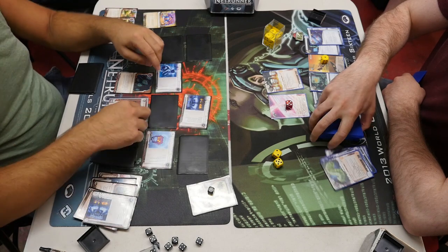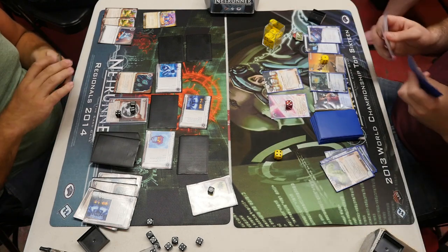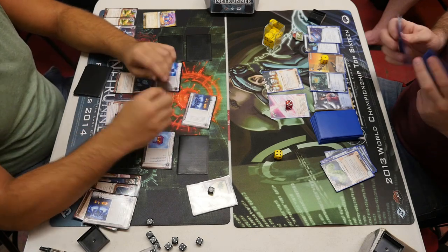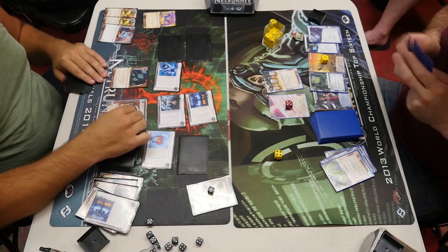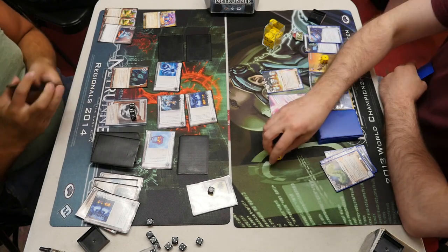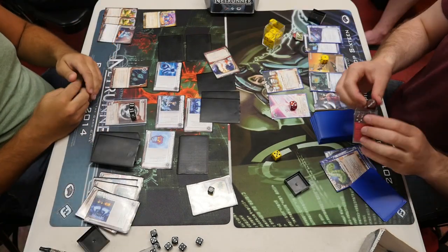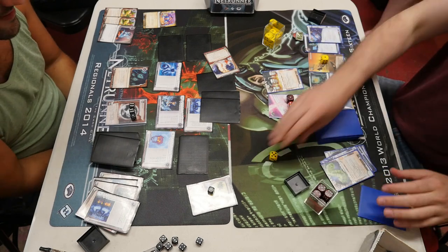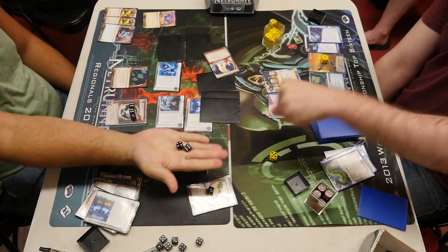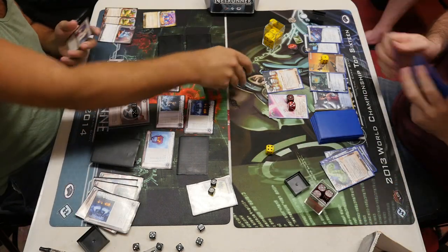Now he's going to run HQ. There's a Komainu. It looks like he's keeping his hand small because of Komainu — Mimic it, keep the hand small, break in cheap, don't lose cards. You could go with zero cards but then you worry about Fetal AI or who knows what. Eli — the greatest ice in the universe. He double-clicked it to get his HQ access and there is a Future Perfect in there — we knew it was from the Celebrity Gift. He hasn't dumped it, Howard's still hanging out. Going to play the psi game — this could be big if he wins. Looks like the Corp will keep the Future Perfect for now.